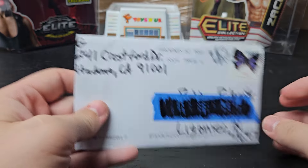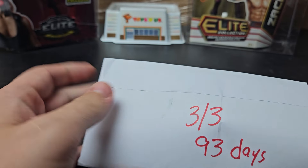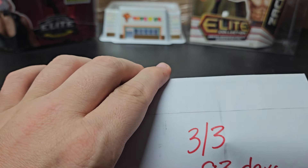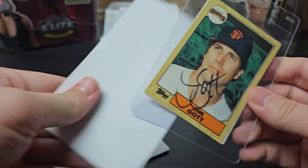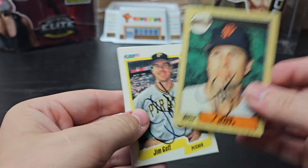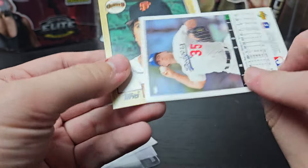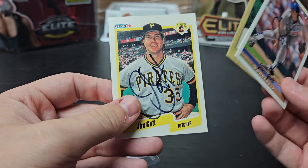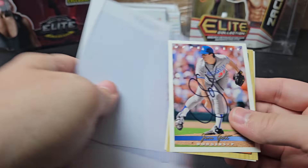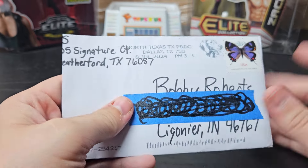Altadena, California. 3 of 3, 93 days. This was in my first send-off, my first batch I sent while doing these TTMs. We got an '87 Topps Traded — I love that — a '90 Fleer, and a '93 Upper Deck. Very happy I got these back. Another one of my '87 Topps — slowly making a dent in that.